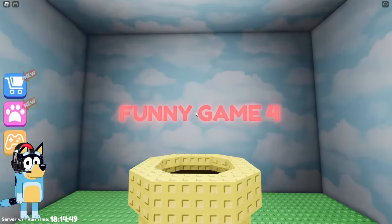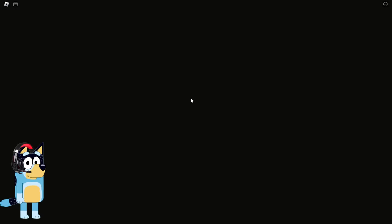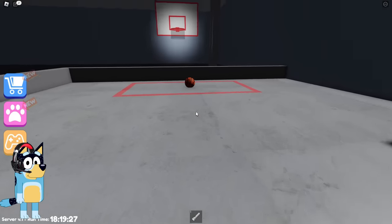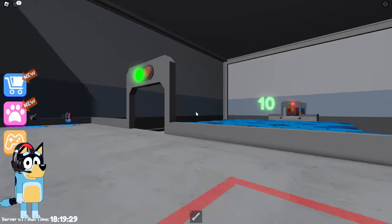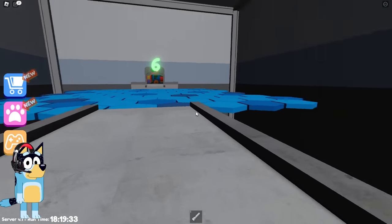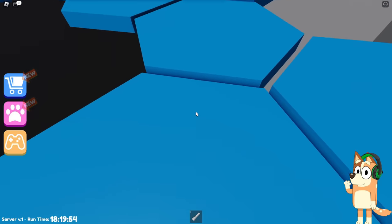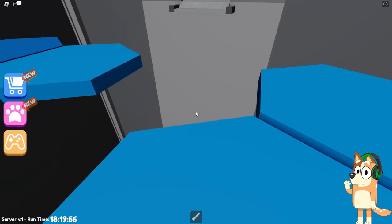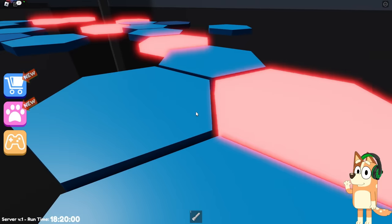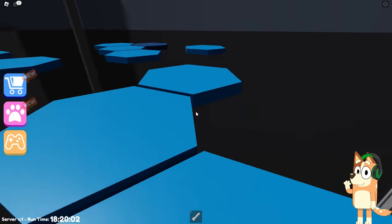This reminds me of the Mario game. Let's climb into this pipe. Wow, we ended up on some blue platforms. It seems to me that we need to choose the most successful platform and stand on it while the other platforms fall down. It seems to me that we have chosen the most successful platform of all. We are really very lucky that our platform is not falling down.